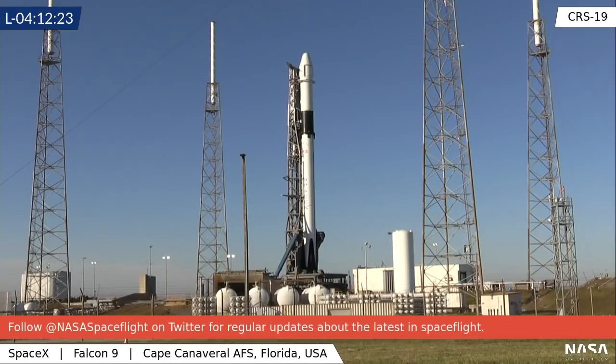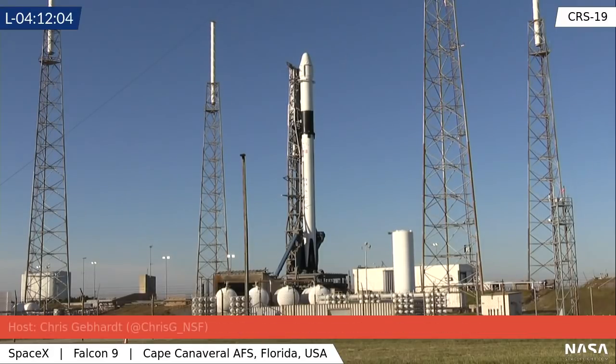We have a question about the CRS-2 contract capsules: can they only launch from 39A? The answer is actually no — they can launch from both pad 40 and 39A. The cargo Dragons were specifically designed, according to SpaceX, to be launch pad agnostic. However, the crew version of Dragon 2 has to launch from 39A as it is the only pad with an access tower and an arm to allow the astronauts to board. The cargo variants can launch from either pad.